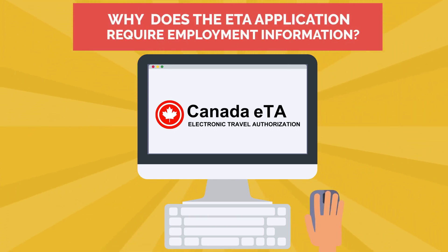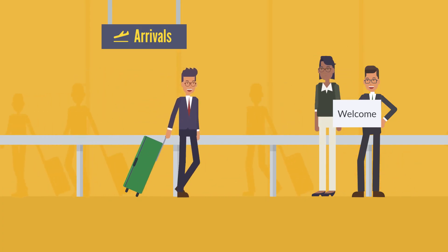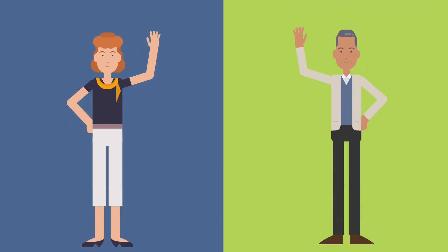Why does the ETA application require employment information? Immigration, Refugees and Citizenship Canada requests information on a traveler's occupational circumstances to help demonstrate visitors are not coming to Canada to seek employment. Applicants that are retired or homemakers will not be required to complete the employment section.